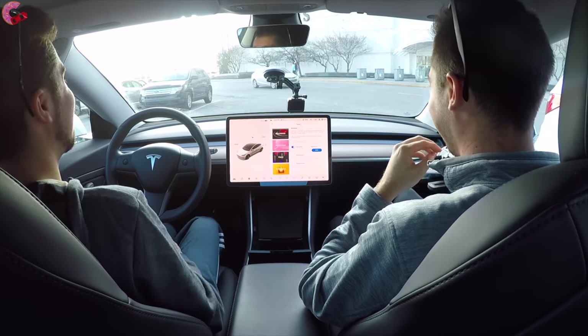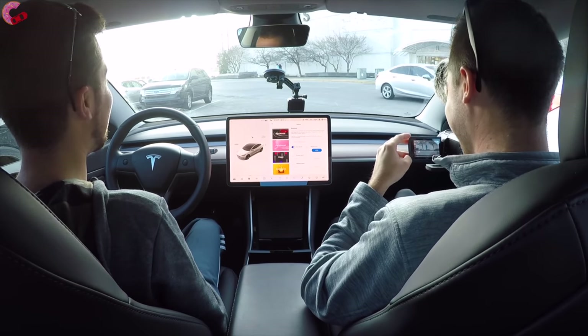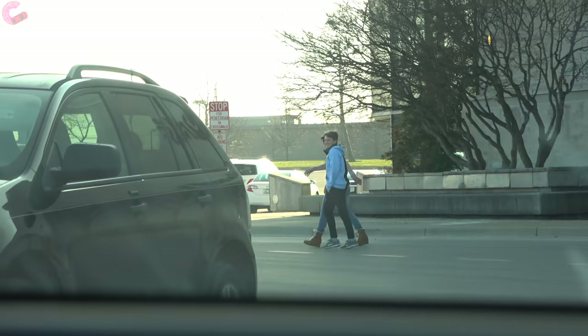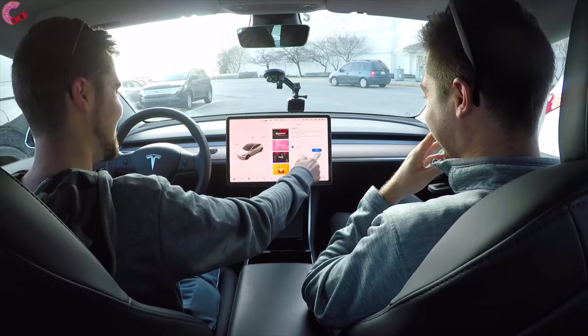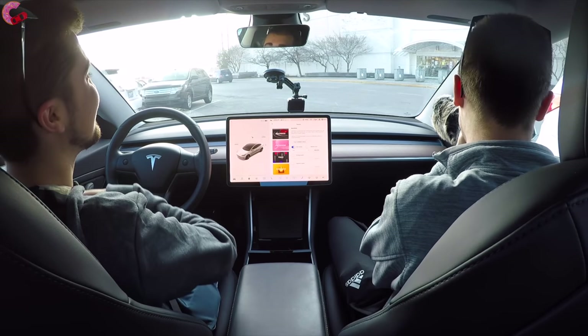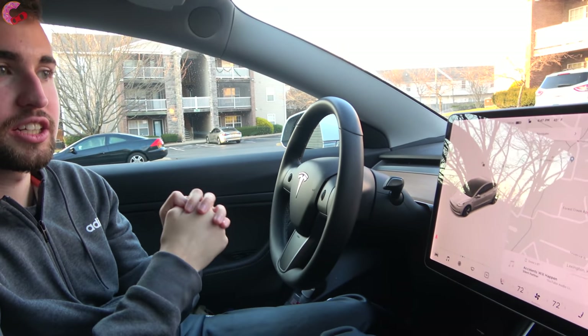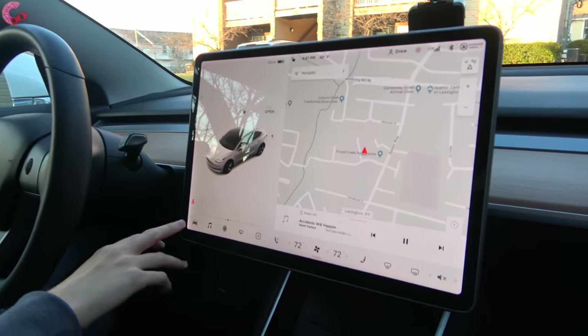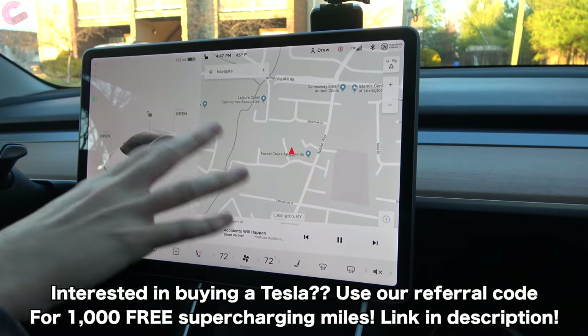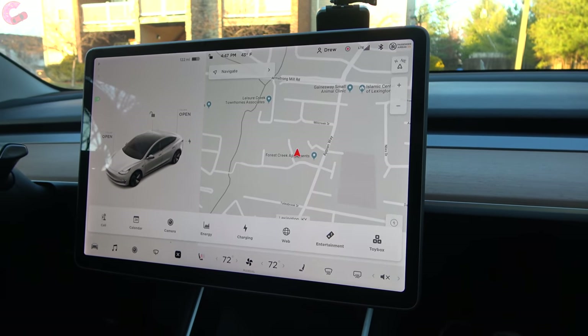Oh, they definitely heard it. All right, so I'll start off by showing all you fellow Tesla owners how you can activate it after you've done the latest software update. It's called the holiday update. It's going to change some of the UI a little. I'm not going to get into that right now, but let's go ahead and find the Boombox.